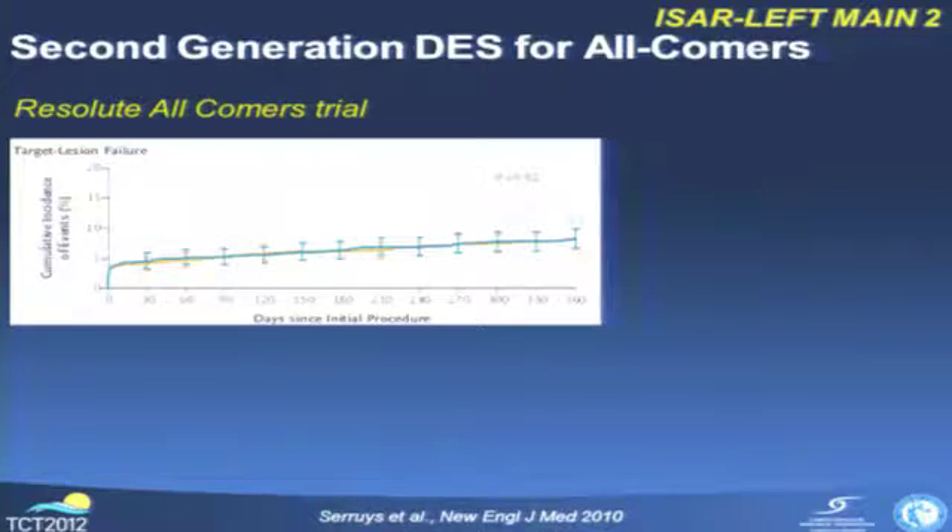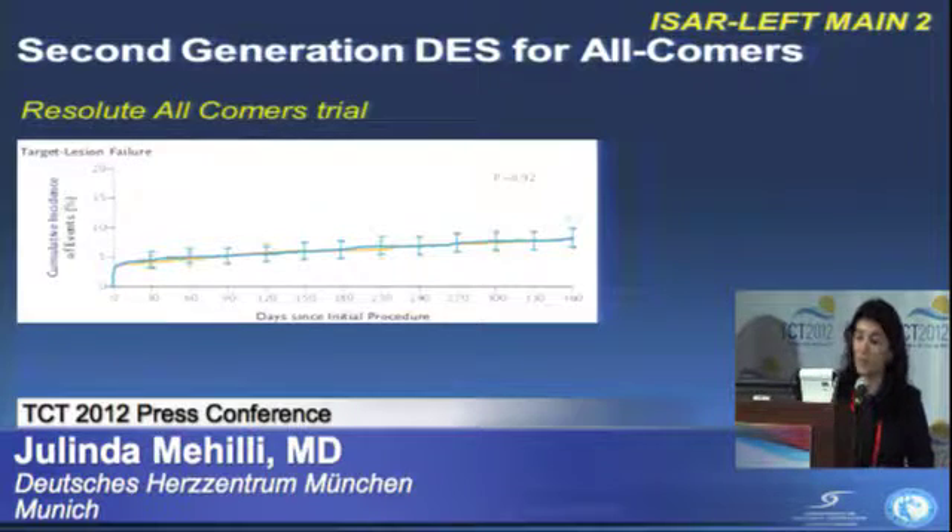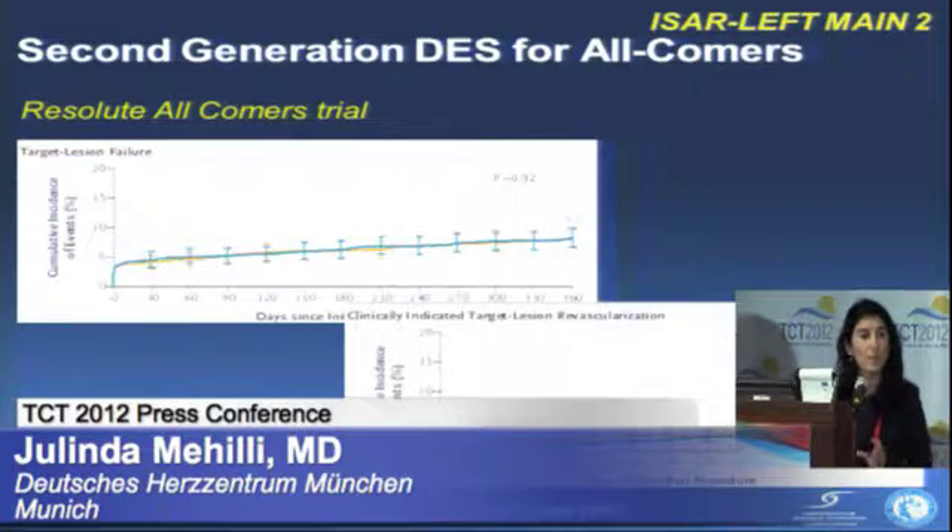Another stent of the second generation compared with Xience was the Resolute stent. In the Resolute All-Comers trial, there was no difference regarding target lesion failure and target lesion revascularization. However, the percentage of patients undergoing intervention for unprotected left main coronary artery disease in Resolute All-Comers was only 2%.